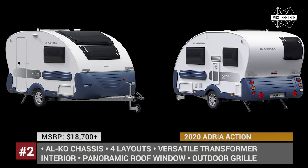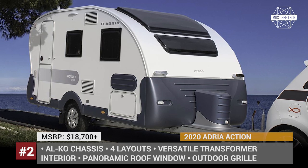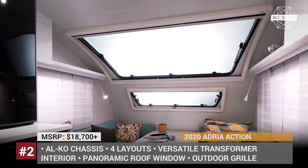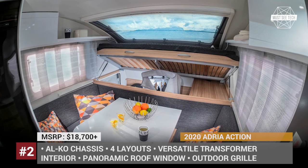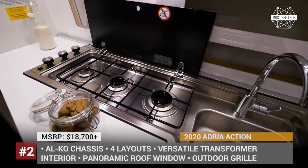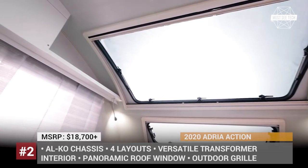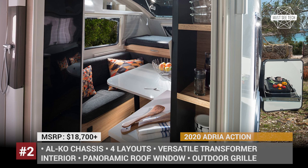Adria Action. The name of this compact caravan speaks for itself. Action is built for people who cannot imagine spending their holidays in one place. Being the smallest trailer from Adria, Action manages to fit all of the basic amenities for an adventurous lifestyle in a compact package, measuring from 13 to 14.6 feet in length. The trailer is built on a sturdy alcove chassis, has a lightweight polyester body with a panoramic roof window, and weighs just 2,015 pounds when unloaded.